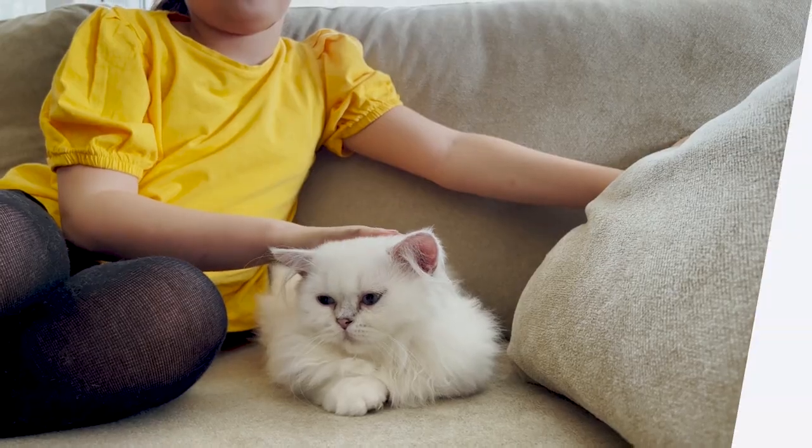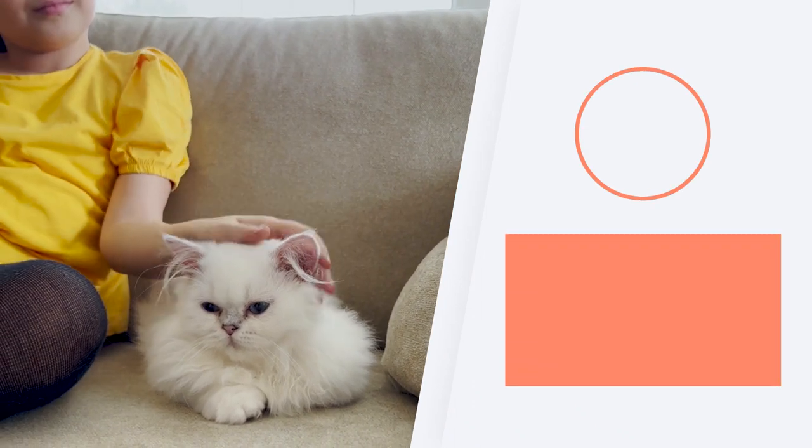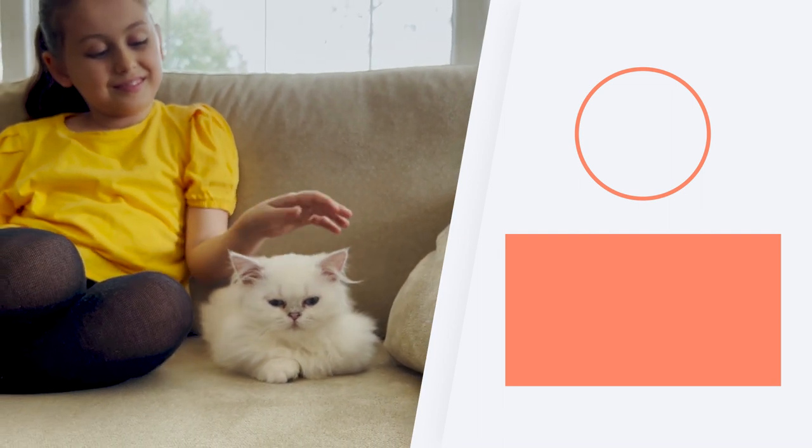If you want to continue getting to know other cat breeds, don't miss the playlist we share here. Let us know your favourite flat-faced cat breed by leaving a comment and we'll see you next time with more helpful videos.